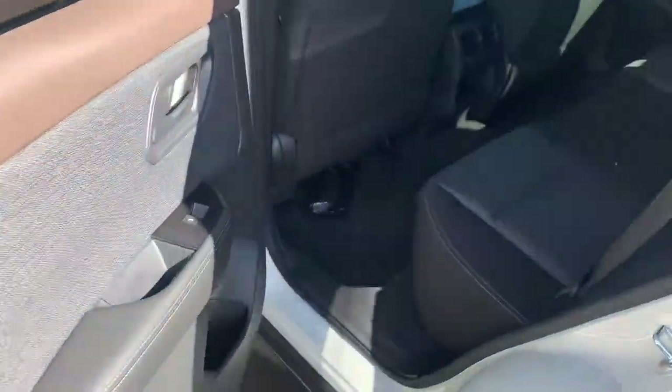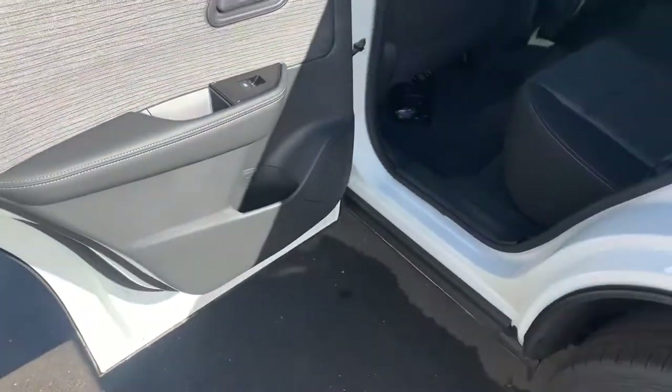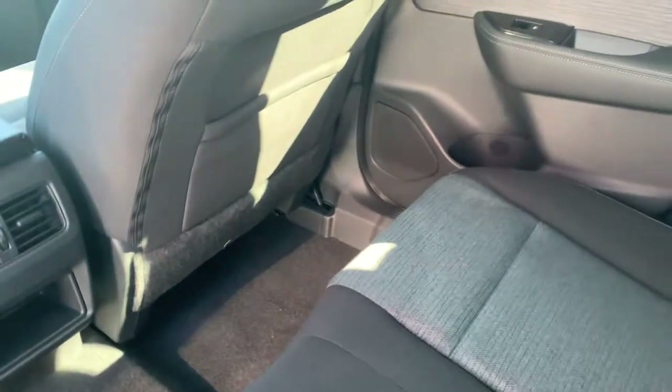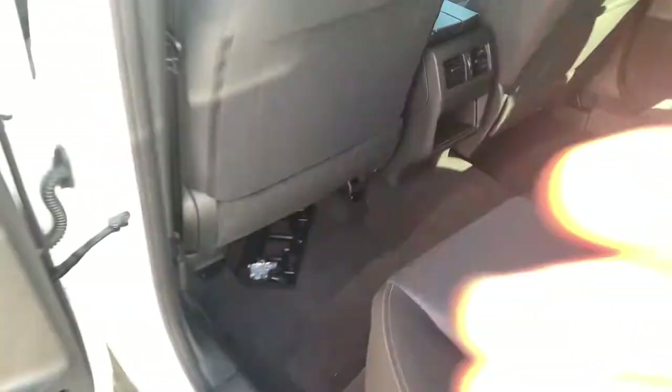Now in the back, the doors open up to a full 85 degrees, which just makes loading and getting in much easier. Nice comfy seats back here with lots of leg room and lots of head room. You've also got the air vents on the back of the console.